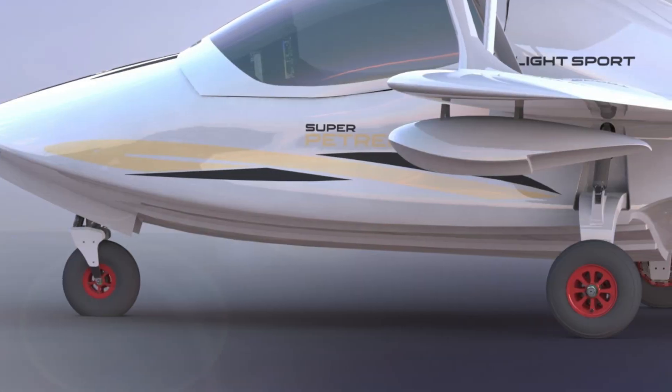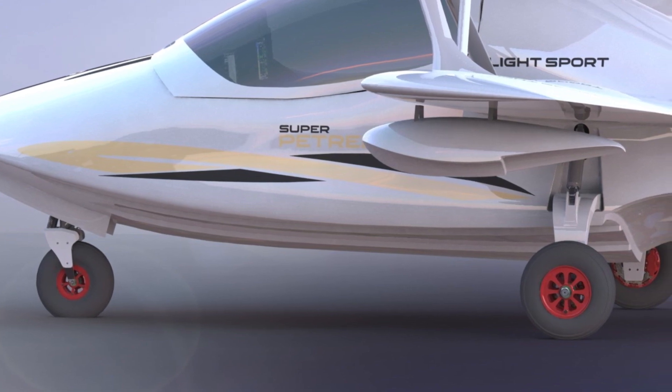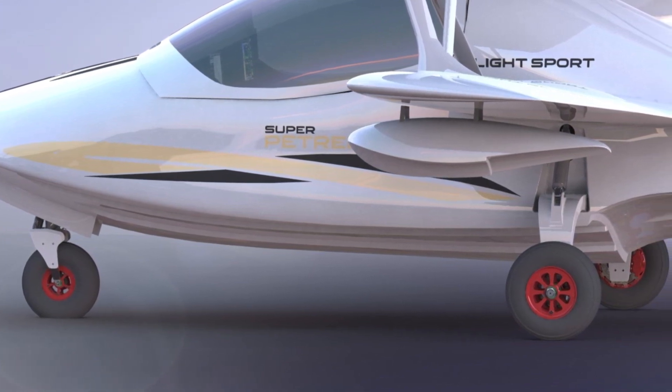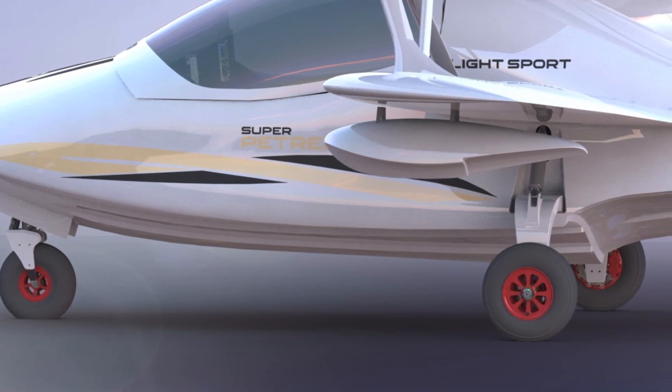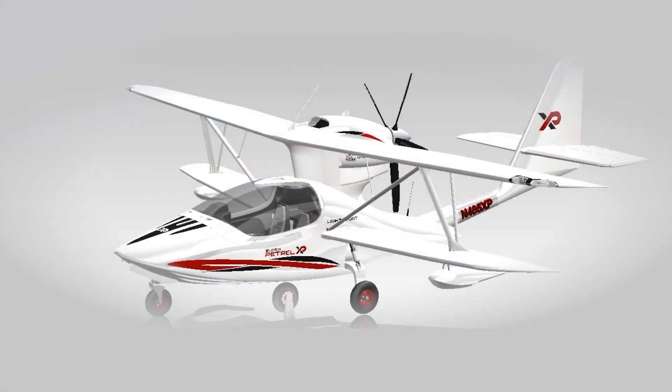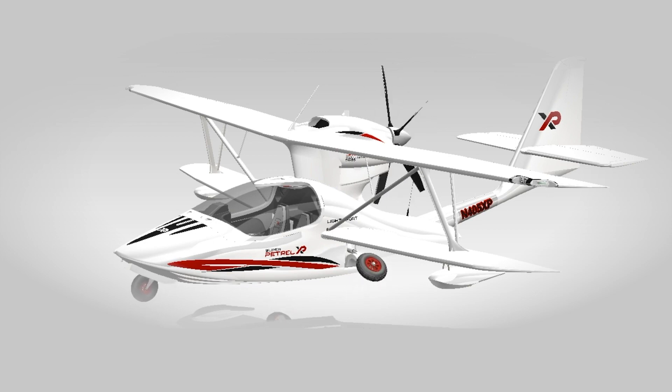State-of-the-art nose and main wheels with larger tires improve the Super Patrol XP's operational ability on unimproved fields such as grass, soft sand, or rocky beaches. The electrically actuated, hydraulically operated landing gear system is designed for ease of operation, low maintenance and simplicity, elimination of cables, arms, and pulleys, and results in a 50% reduction of moving parts.